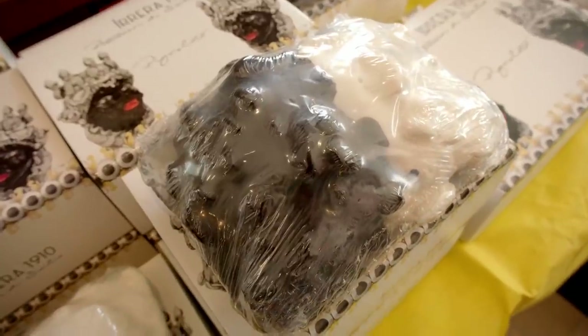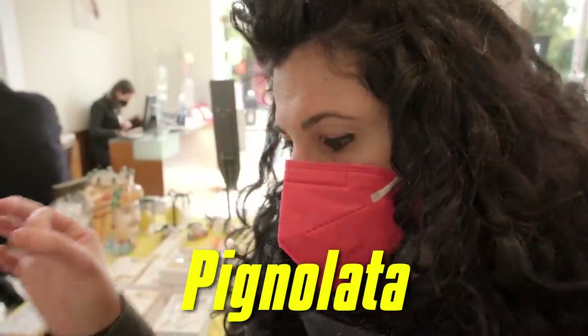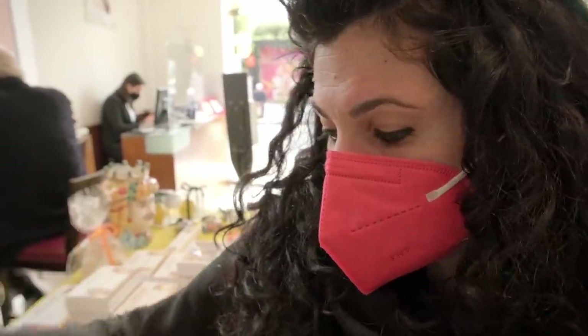What is this? This is what they call here in Sicily, Pignalata. It means a bowl of fried dough, and then it's covered in chocolate and a lemon glaze.